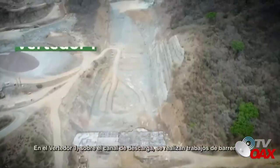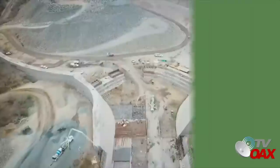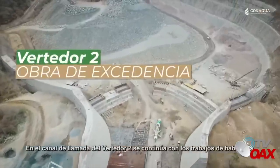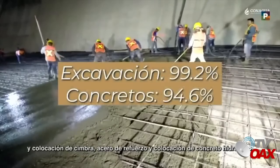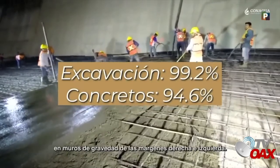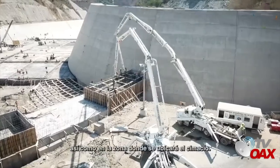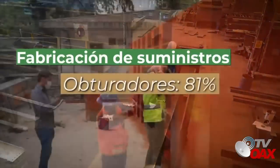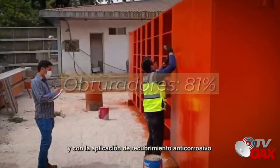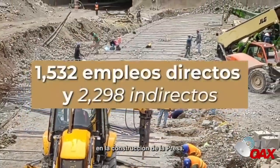En el vertedor 1, sobre el canal de descarga, se realizan trabajos de barrenado y colocación de concreto lanzado. En el canal de llamada del vertedor 2, se continúa con los trabajos de habilitado y colocación de cimbra, acero de refuerzo y colocación de concreto hidráulico en muros de gravedad de las márgenes derecha e izquierda, así como en la zona donde se ubicará el sifón. Se continúa con la fabricación de los últimos cinco obturadores y con la aplicación de recubrimiento anticorrosivo en los diferentes módulos que los conforman. A la fecha, se han generado 3,830 empleos en la construcción de la presa.